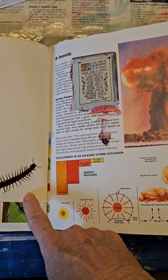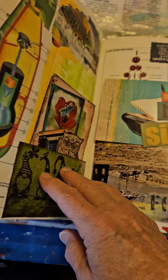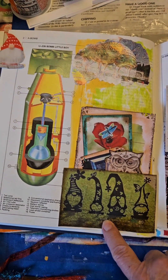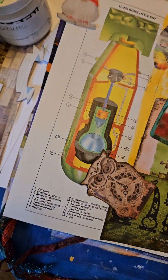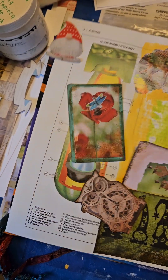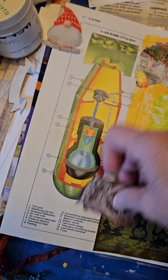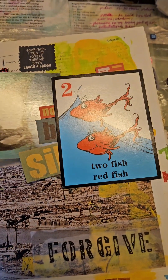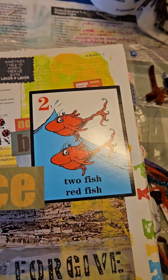She likes creepy crawlies and spiders, and mushrooms. And gnomes — she likes gnomes, as does her mother. And owls and penguins. Dragonflies and butterflies. Old postcard. Old postcard.